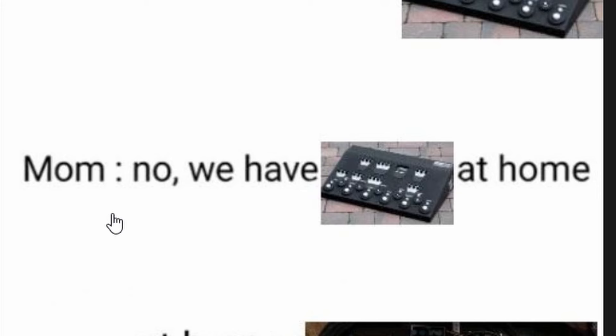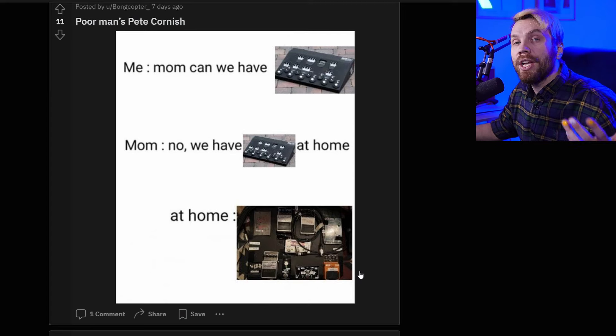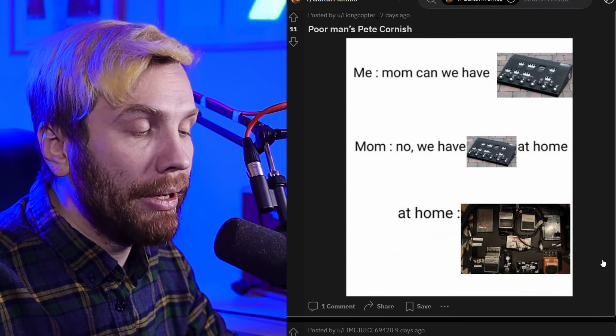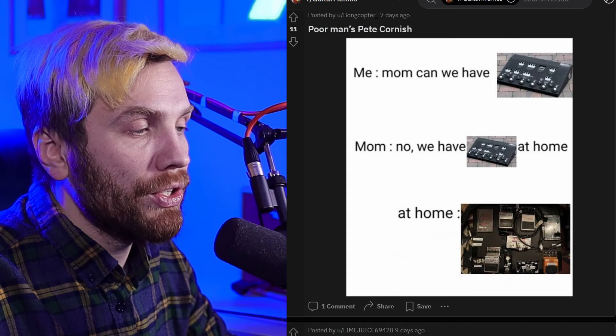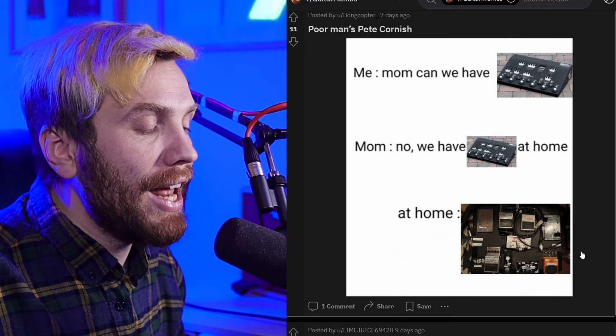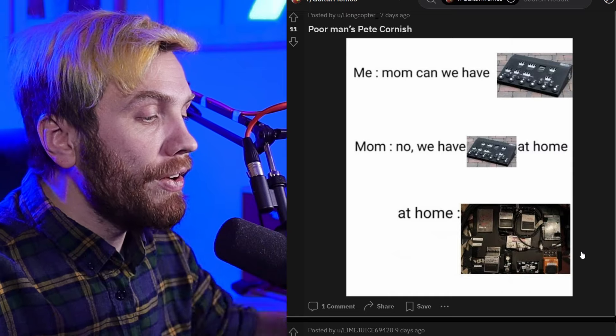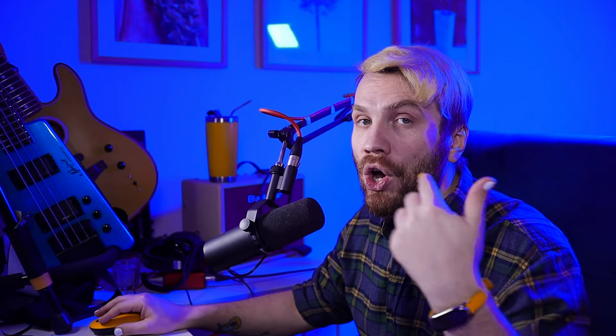Can we have a guitar processor? No, we have a guitar processor at home. Basically this is a never-ending debate: which is better, a processor all-in-one or a pedal board, a set of guitar pedals? I prefer guitar processors because you can play them out of the box, you don't have too many controls, too many things lying around, there's just one power source and it's all very compact. On the other hand, choosing the pedals and taking care of them and arranging them is an art in itself. So whichever fits you best.